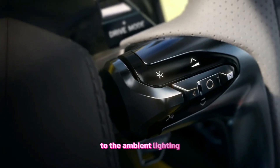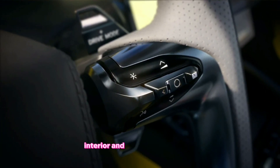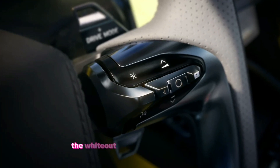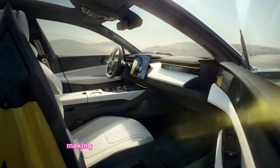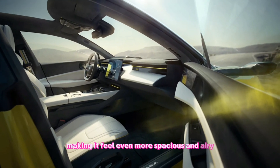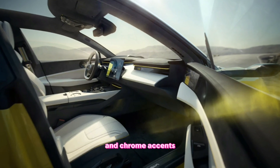Every detail, from the laser-etched controls to the ambient lighting, exudes quality and craftsmanship. And just like the exterior, the Whiteout color plays a key role here. It opens up the cabin, making it feel even more spacious and airy. The light reflects beautifully off the leather and chrome accents, creating a truly luxurious atmosphere.